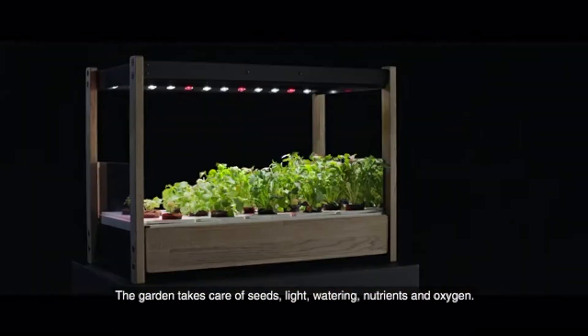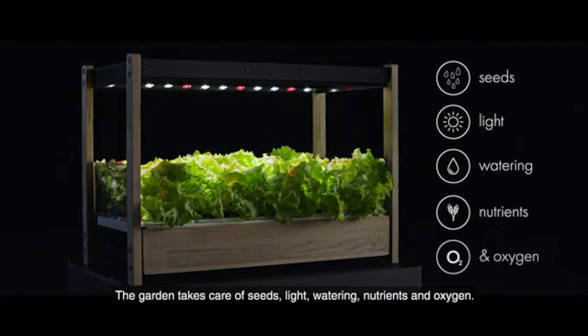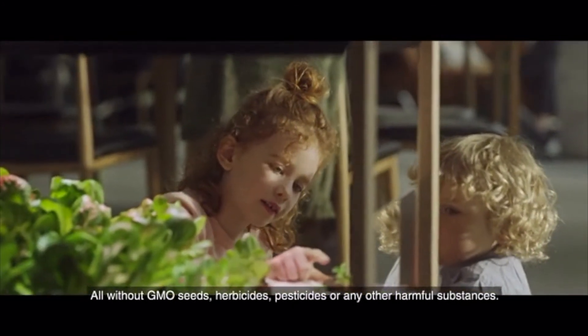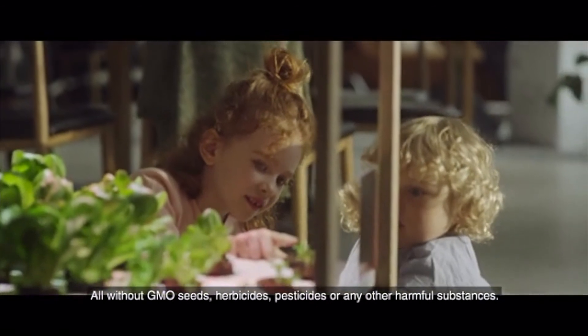The garden takes care of seeds, light, watering, nutrients, and oxygen — all without GMO seeds, herbicides, pesticides, or any other harmful substances.